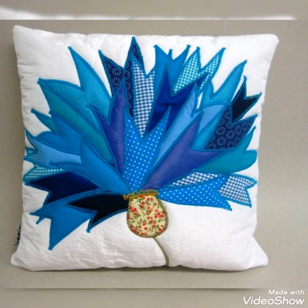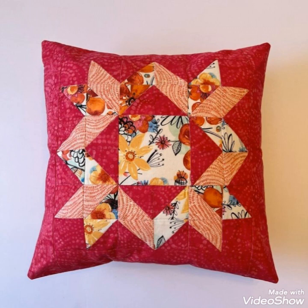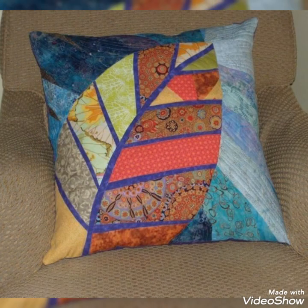Hi viewers, welcome back to my YouTube channel. Today in this video you are going to see different types of quilted patchwork cushions and pillows covered design ideas. We can make these amazing and different quilted cushion covers with beautiful color combination ideas. If you like this, you can encourage me by subscribing to my channel, liking my videos, and sharing my videos with friends and family members. I hope that you love more designs and ideas. Thanks for watching my video.